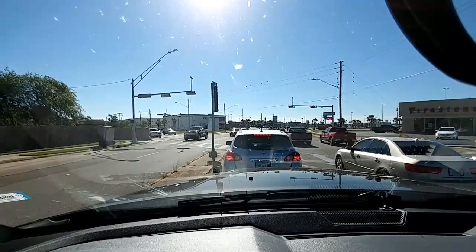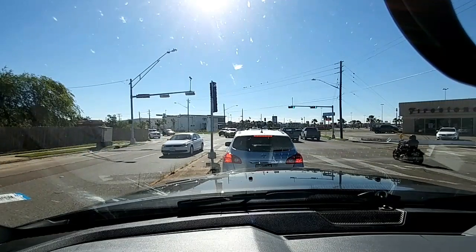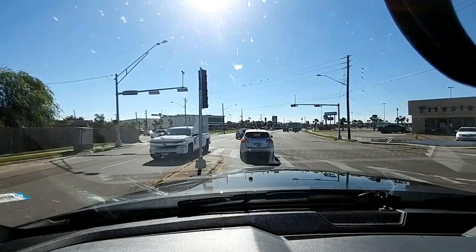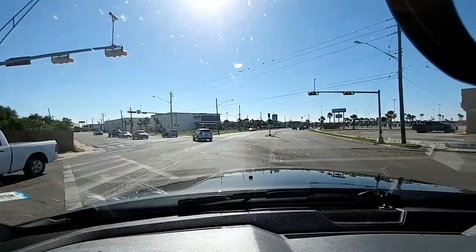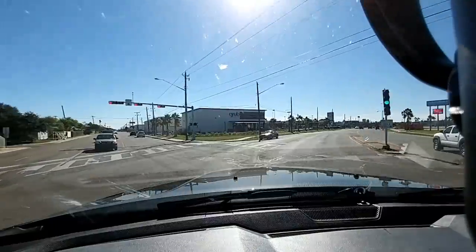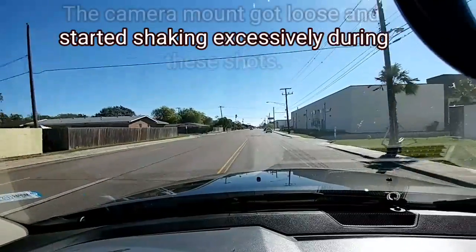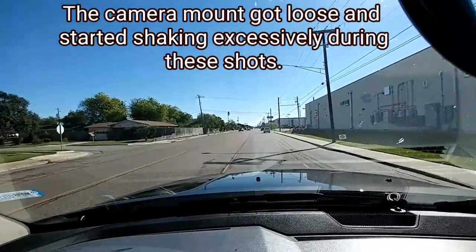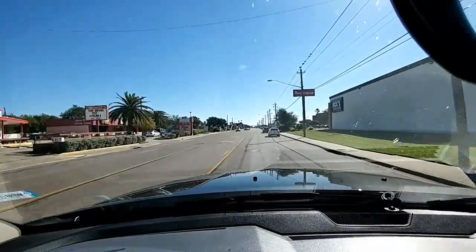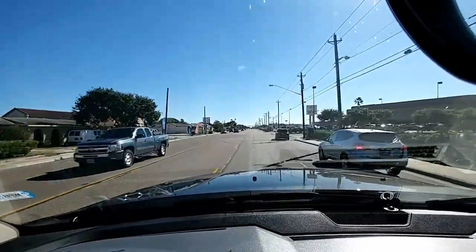The last dually I drove was a 2015 model with the Aisin transmission — a Laramie Longhorn — and it felt like it had throttle lag; it didn't really want to get up and go when you hit the gas. This truck doesn't feel like that at all. It actually feels better throttle response than the GMC I drove. From a fit and finish perspective, it has a very solid feel, very planted on the road — not sloppy at all.